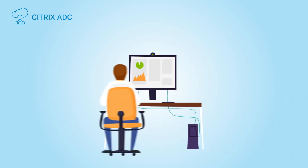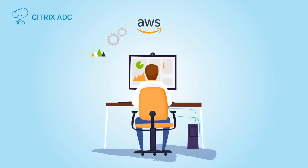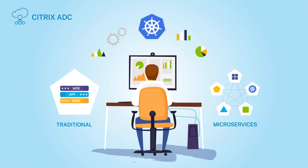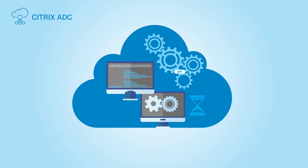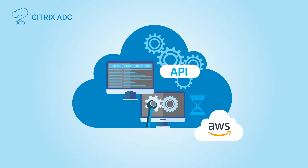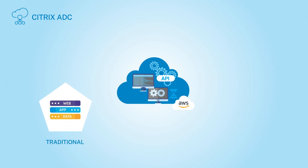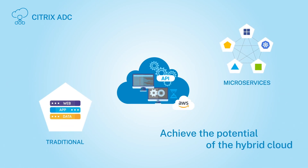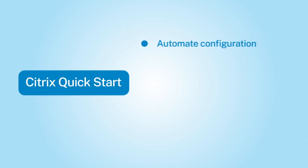Here's how it works. Citrix ADC makes it easy for IT to reliably deliver apps from AWS for traditional and microservices-based apps, using out-of-the-box integration with Kubernetes and open source tools. It uses a common code base and one set of context-aware policies to manage and deliver both three-tier and microservices applications from your growing hybrid cloud infrastructure.